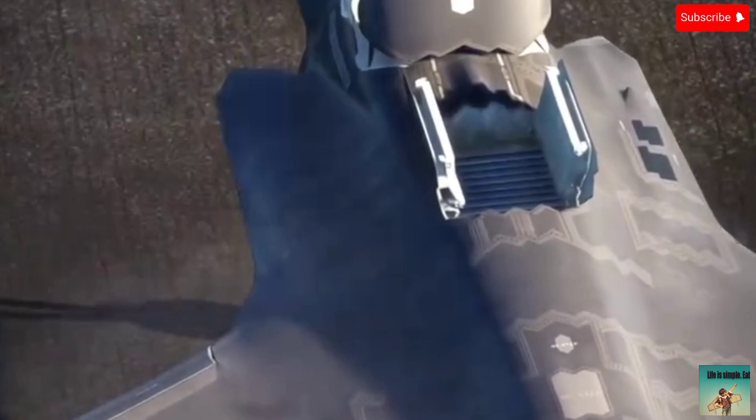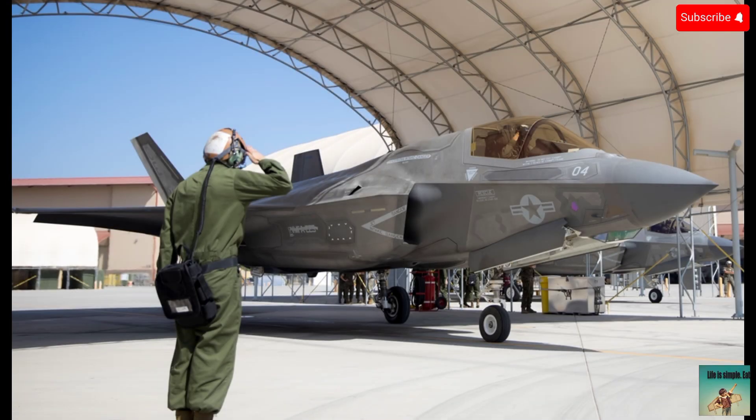The F-35B is very famous for its vertical takeoff function, but as I said, it is a flop design.